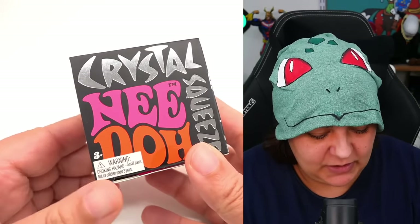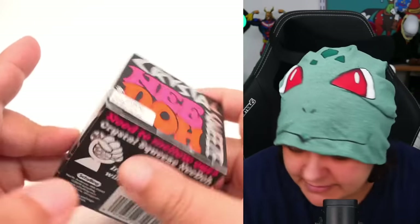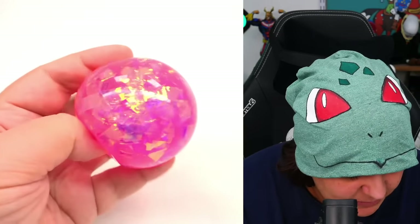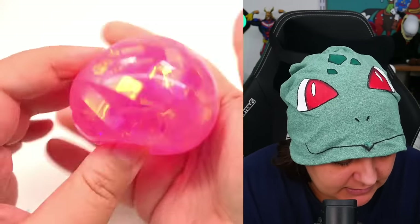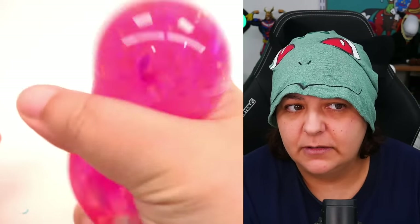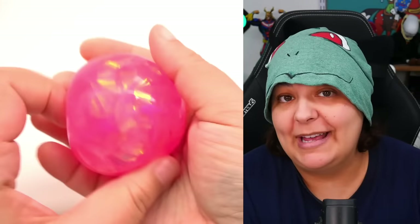Next is a Crystal Neato — a brand known for many different kinds of squeeze-type fidget toys. This one was five dollars. It's really pretty; that's what caught my attention. We have iridescent foil on the inside. I wondered if it would make a crunchy sound — it doesn't make a sound, but it definitely feels slightly crunchy when you're squeezing it. That is really, really pretty.